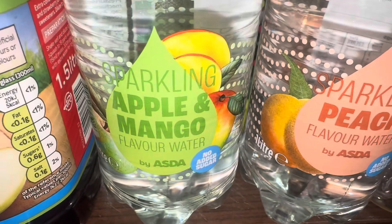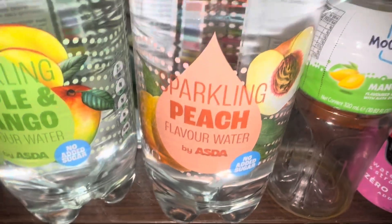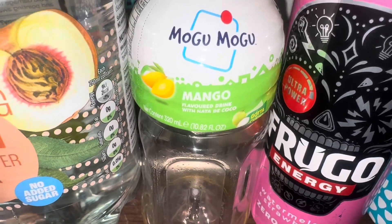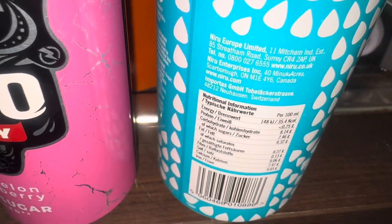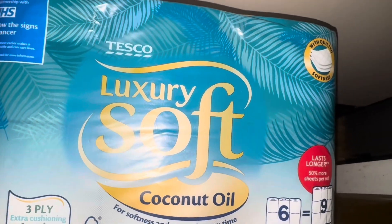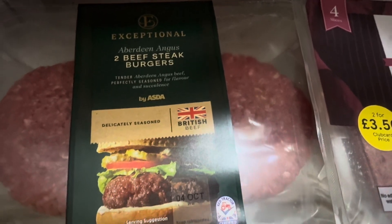I got four apple and mango, two sparkling peach — I drank one of those when I came in from the dog walk because I forgot to put it in the fridge. I've just opened a coconut one. I also got a six-pack of coconut water.